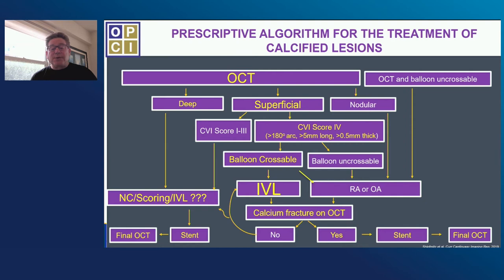But what about cases that you can't cross with an OCT? Chances are you're not going to be able to cross with a balloon either, and then you're going to use some type of atherectomy device. But just because you use orbital atherectomy or rotational atherectomy doesn't mean you have calcium fracture — you need to document this. Sometimes we use a combined technique with atherectomy and IVL to get real good fracture. The unknown is deep calcium — I think IVL may have a role here.